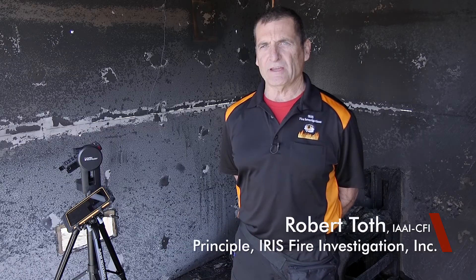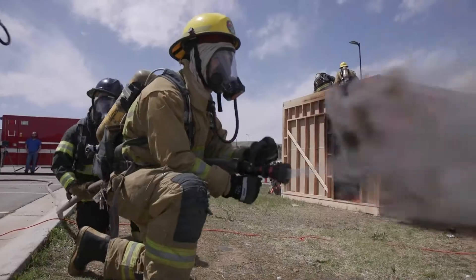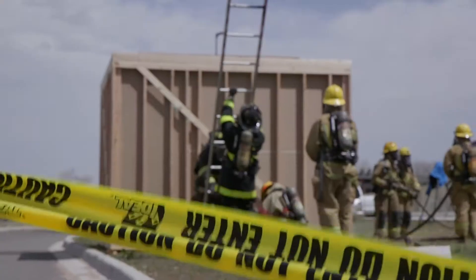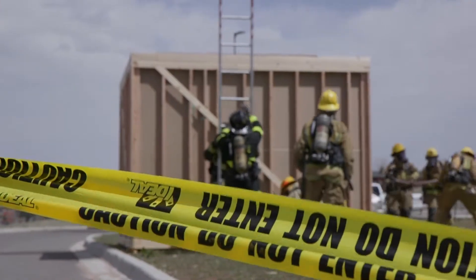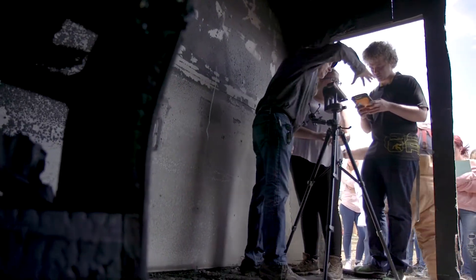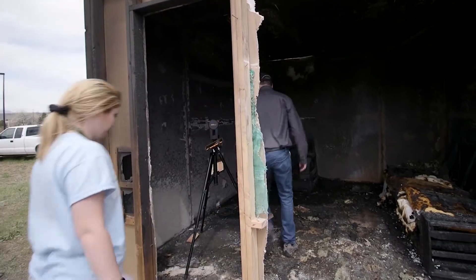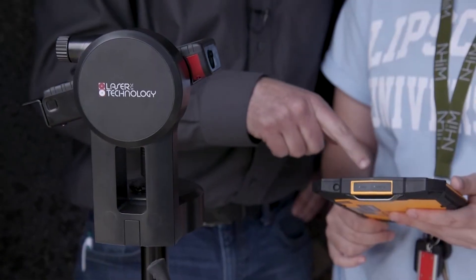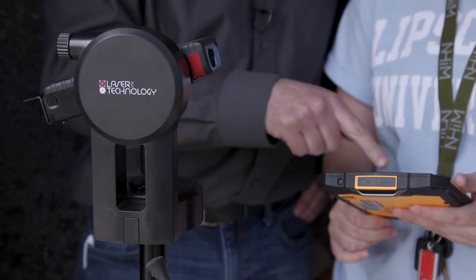What we're doing here today with the students from Warren Tech is exposing them to some hands-on experience with forensic work, particularly involving fire investigations. One of the things we want to bring out for these students is technology. They're getting the investigative skills, but it's important for them to understand what tools are available to them. In this case, we were fortunate enough to get laser technology to come out.